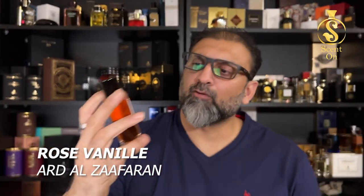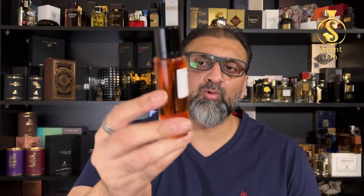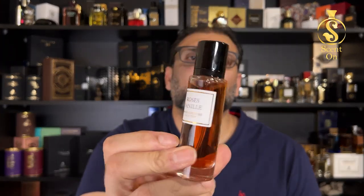The next one is the cheapest in the whole collection, but this perfume performs like a beast — very long-lasting and smells very nice. This is Rose Vanille from the Privé Kuchur collection by the house of Ard Al Zaafaran or Lattafa. You can get this at any Lattafa or Ard Al Zaafaran store. This 30ml bottle costs only 15 UAE dirhams. It smells very similar to Mancera's Rose Vanille, performs like a beast, and the dry-down is beautiful. Try it if you like Mancera's Rose Vanille.